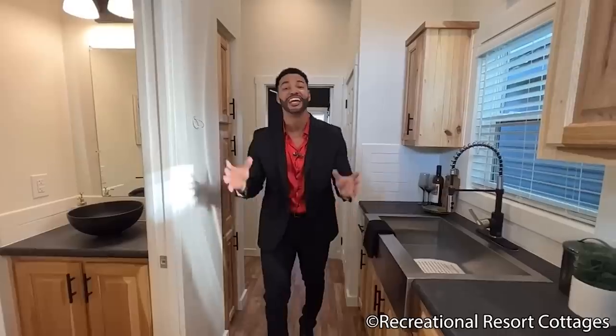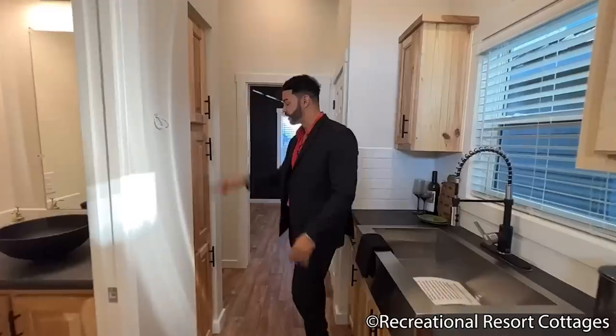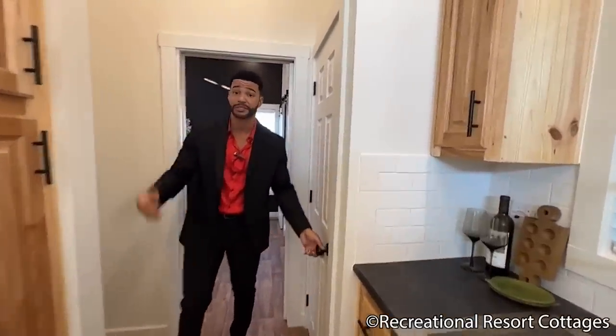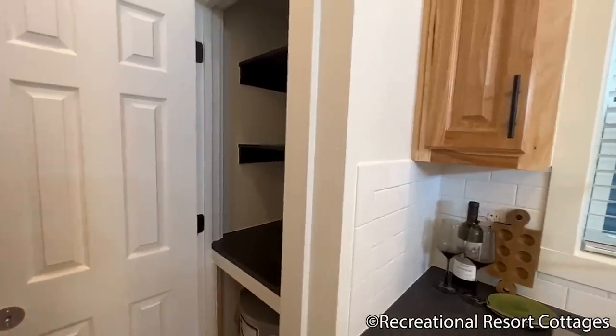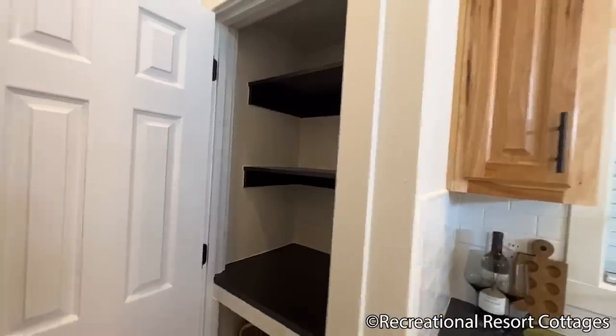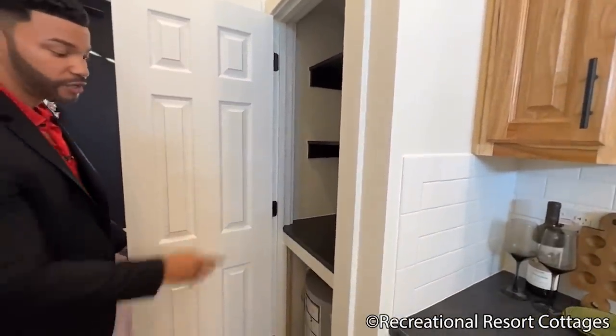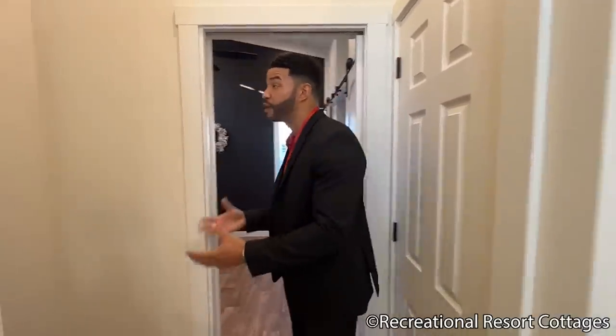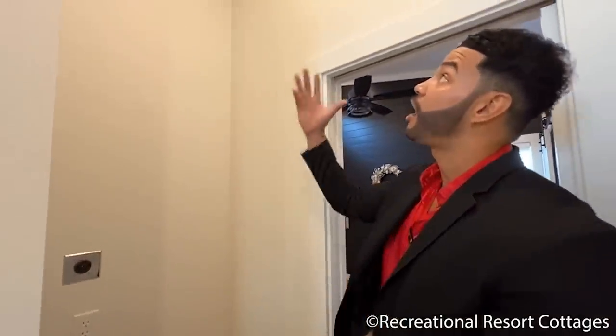Right here in the hallway, you can see we have additional storage space with a small three-door pantry for your convenience. And we also give you a full-size pantry here with three shelves painted black to match. Down below you can even see we have the space for your water heater — this is a 28-gallon water heater, though you do have the option to go propane tankless. Right across, we have the space for your stackable washing machine and dryer — you can do front load or top load — with all this extra space and opportunity to add additional shelving.